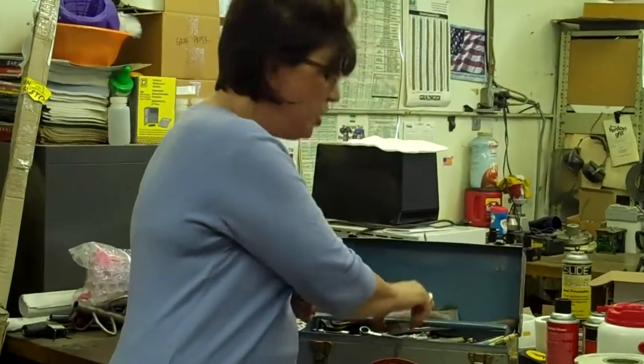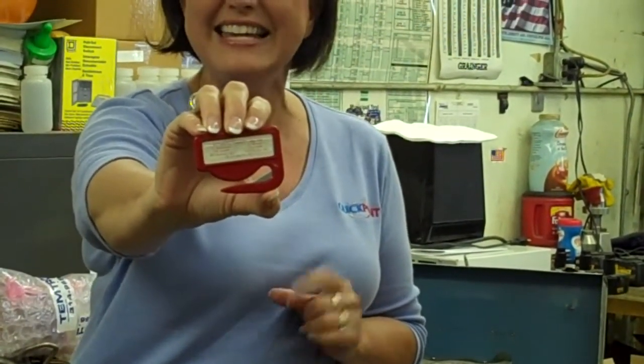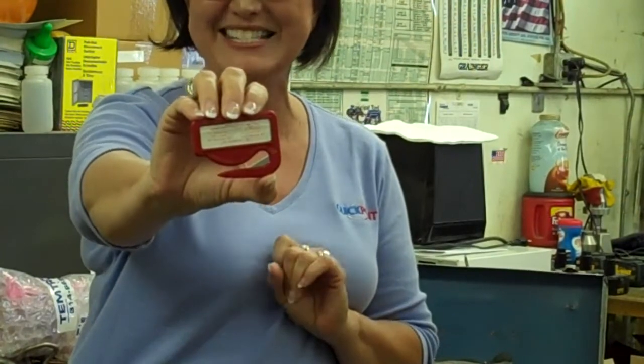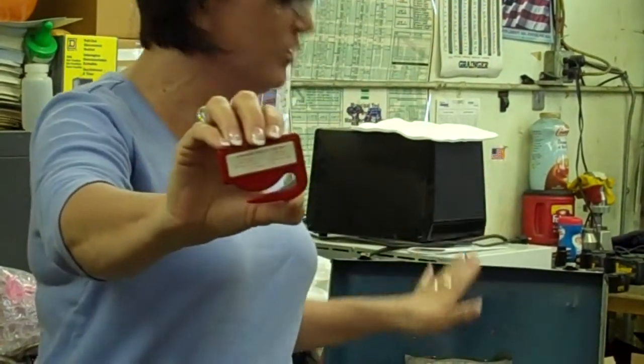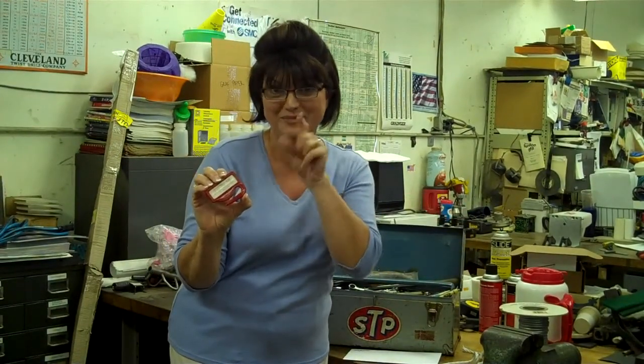Hi, I'm Tina with QuickPoint, and this is an actual, original Zippy letter opener made in the late 1950s. It has been an essential item in this toolbox, used to cut rope and wire for many, many years. Let's see how it performs today.